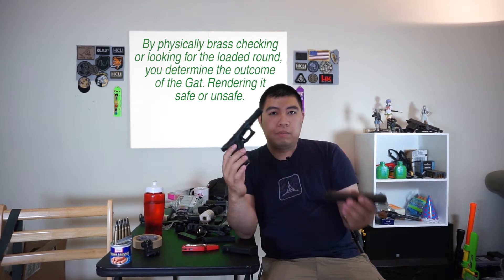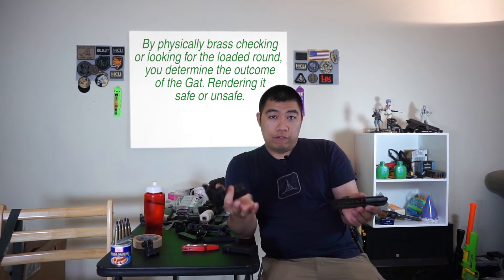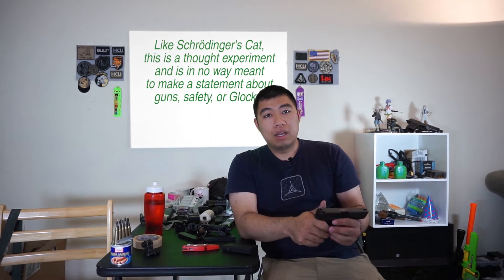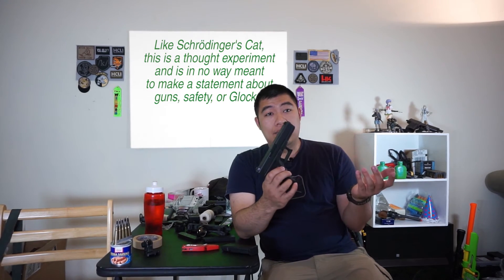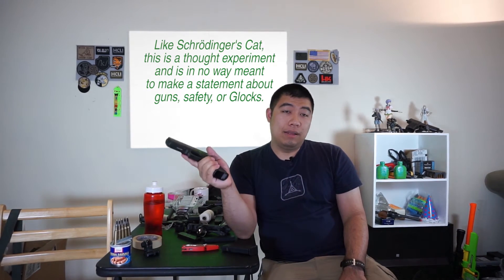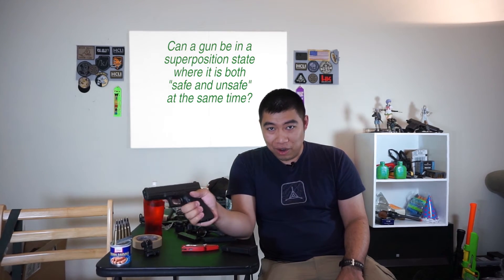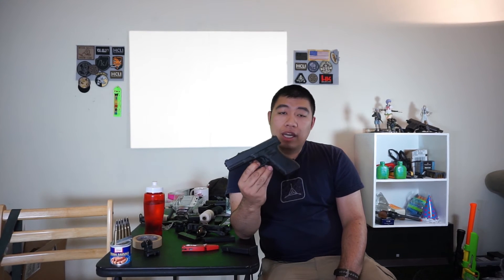You could try to disassemble the gun to check, but once you've disassembled it, it's no longer fireable — which makes it safe. In order to open it and look into the chamber, it's no longer fireable. So that's the question: is it safe or is it dangerous? You still shouldn't point firearms — even if they appear unloaded — at things you don't want to destroy or at people. But is this gun still dangerous with the trigger recessed to the rear and a round in the chamber?